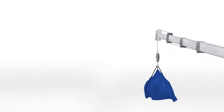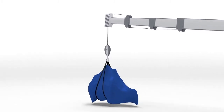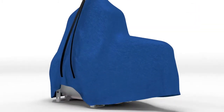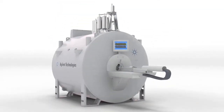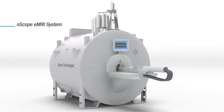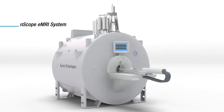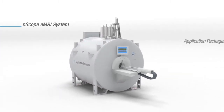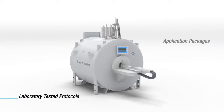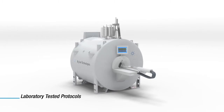Agilent, the recognized leader in life science technology, is now providing MRI systems to pre-clinical biologists and medical researchers. Agilent Technologies has created the N-Scope eMRI system to support your pre-clinical MRI research with pre-configured sequences and laboratory-tested protocols, making it simple for you to achieve sophisticated imaging results.